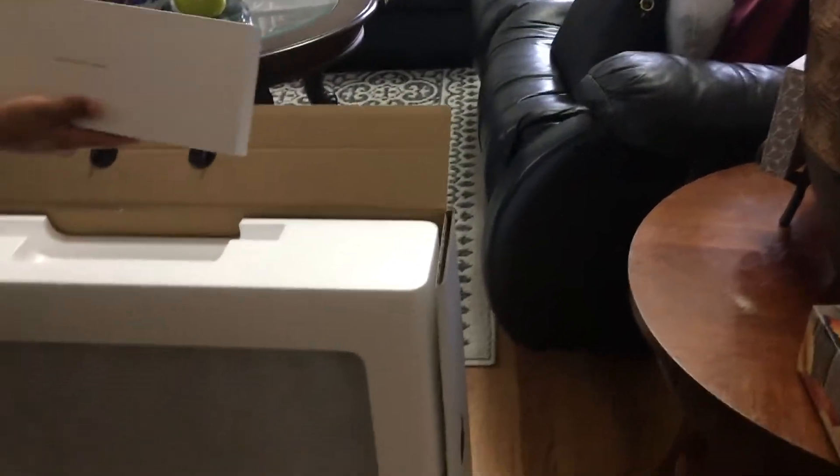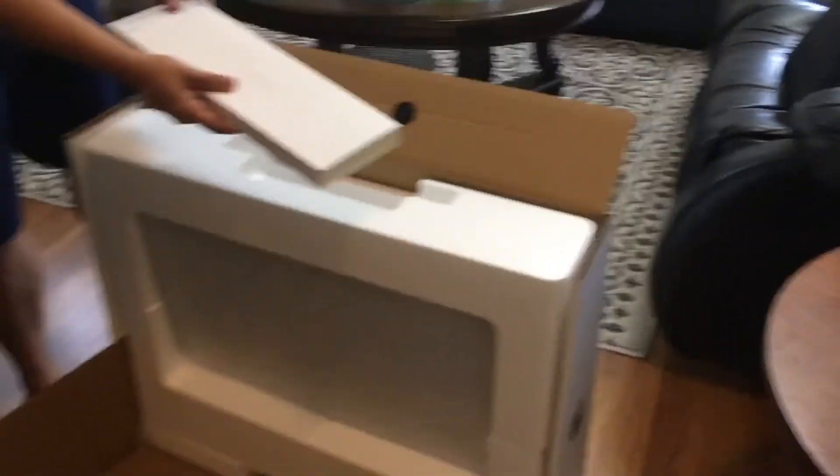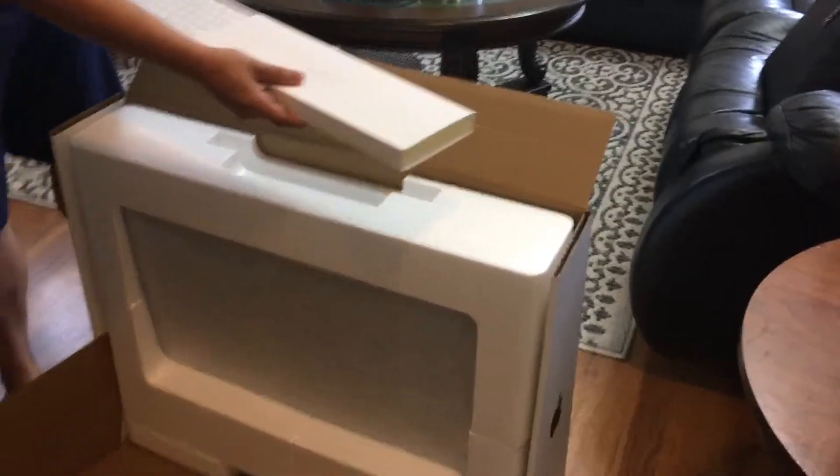There's a little packet — 'Designed by Apple in California.' Thank you so much, Apple, for making this brand new iMac as well.